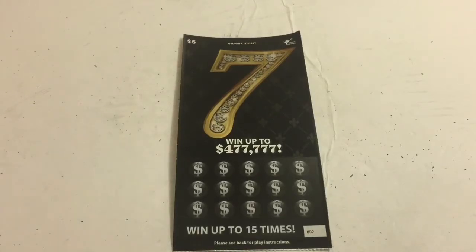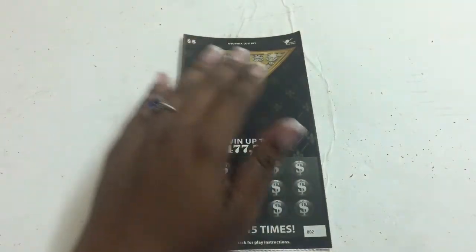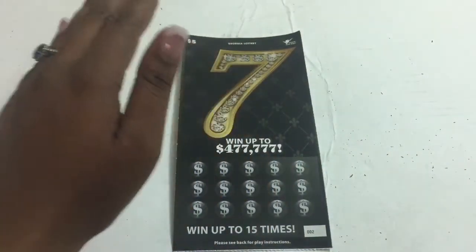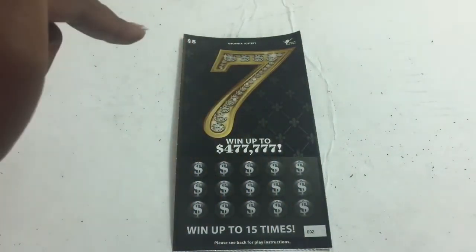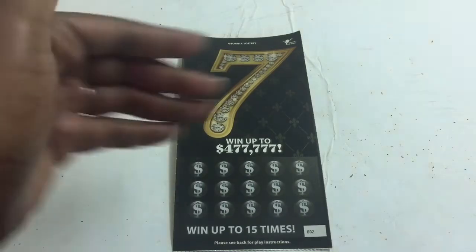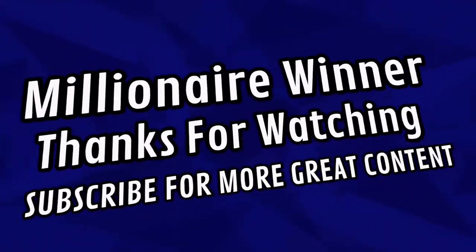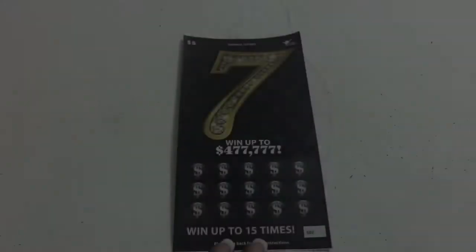Hello guys, I have this nice looking black and gold ticket with some diamonds from the Georgia Lottery — the five dollar seven ticket. Thank you for stopping by today. Could be the day that we win that four hundred and seventy-seven thousand, seven hundred and seventy-seven dollars. Let's get it, let's go!